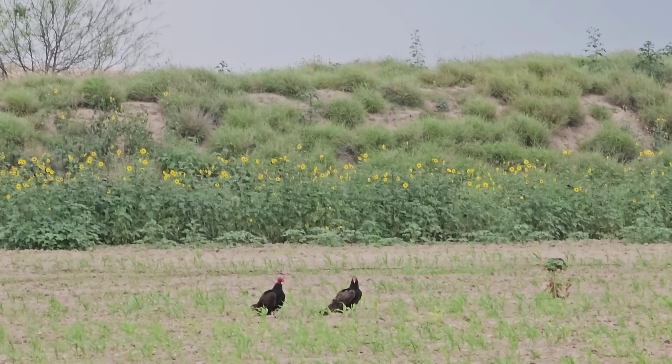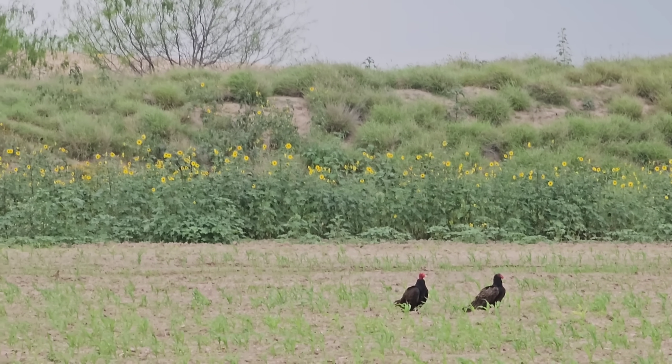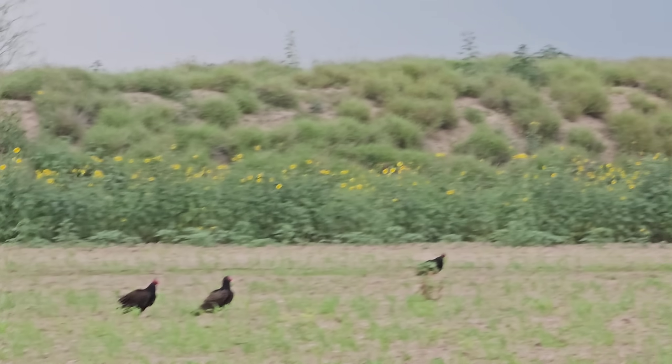Turkey vultures are loving it. Look at all the Helianthus annuus — a weedy native — I like it though because it provides a lot of cover and transpirational cooling for the landscape when it's hot. They're all just waiting for us to get out of here. Alright, we're gonna go let them eat.